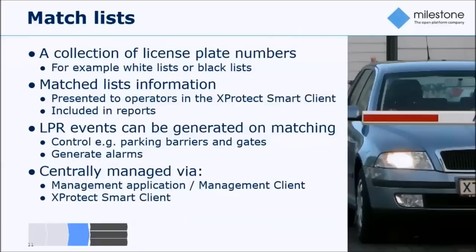The good thing is that you can import match lists from external sources very easily, and you can also define them through the Management Client or even the Smart Client. So it's very dynamic and you can work with them in an agile way during the work process.